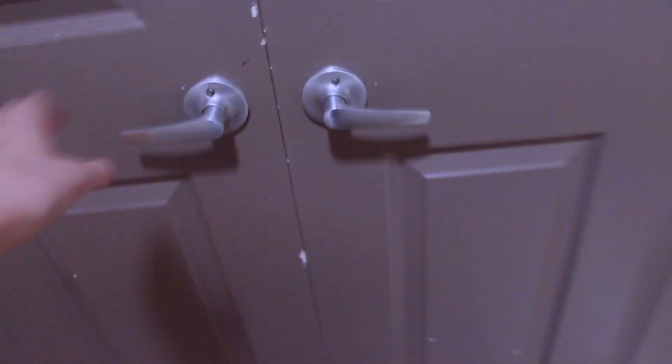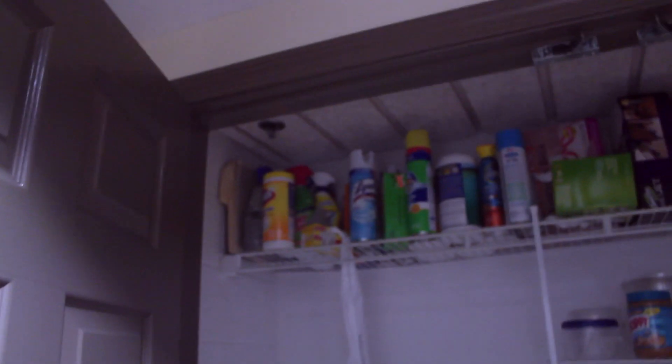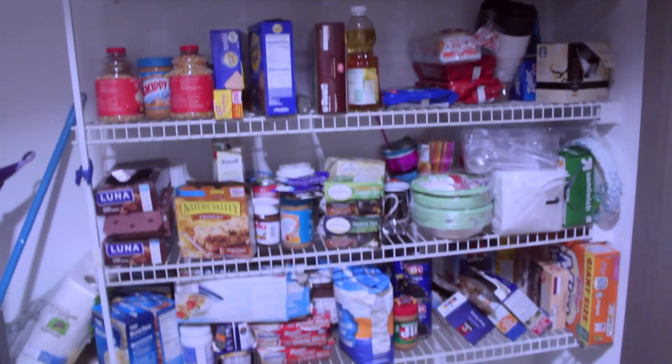MTV Cribs! So when you walk in, this is what you see right here. This wreath that we haven't hung up yet is supposed to go right there — it's on the handle for now, which is fine. We have a little entry rug right here. This right here is our pantry — we can do a quick sneak peek. There are a lot of paint chips on these doors, though they were there already. Inside there are cleaning supplies and a lot of food.